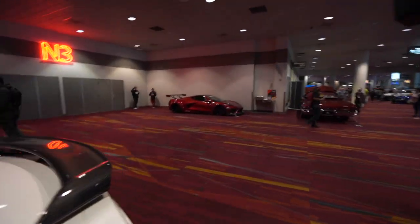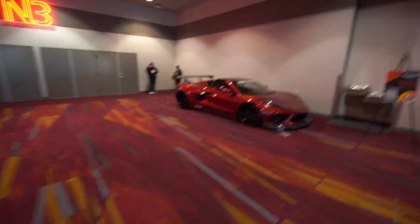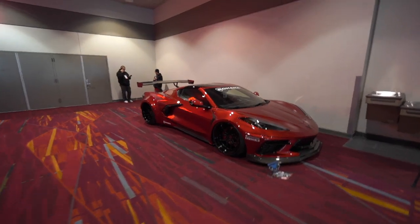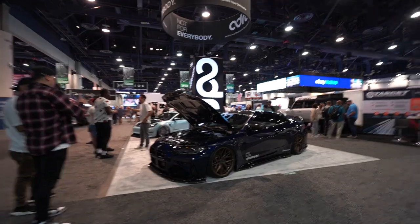Tucked away in the corner is another C8 Corvette. It looks almost identical to that one over there but this one has a wide body kit. That's super clean and super low.